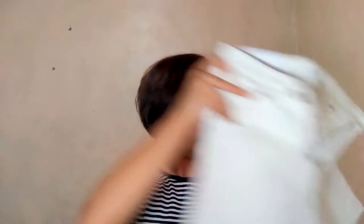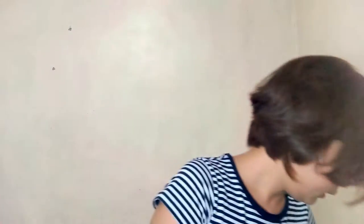From the Qatar haul, I got some clothes. There's this basic high-waist white colored shorts and a Mango basic blouse in striped red.